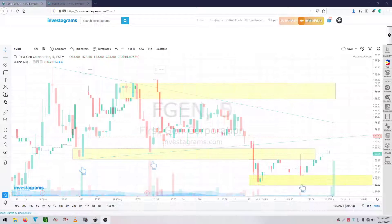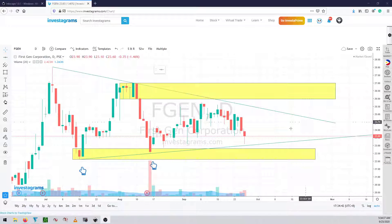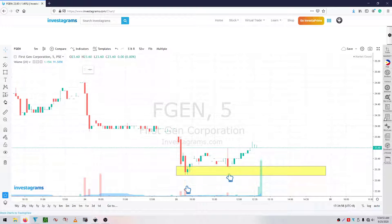We're more interested in what happened today. If you take a look at the five-minute chart, this is what happened on the 25th: the market opened, dropped down, and buyers supported here. Going back to the daily, buyers here bought back, trying to support their position. On the five-minute, buyers were here and look at that strong candle.